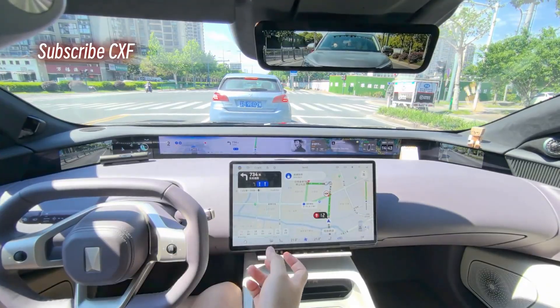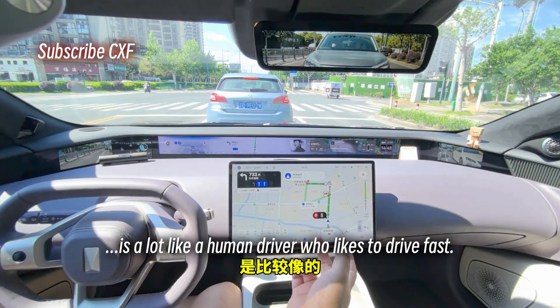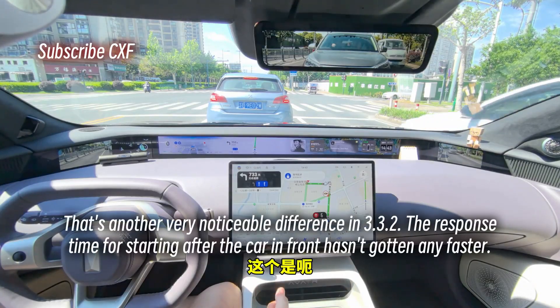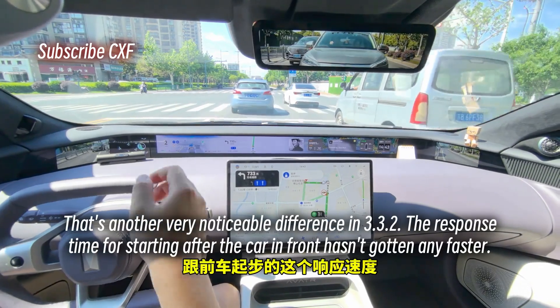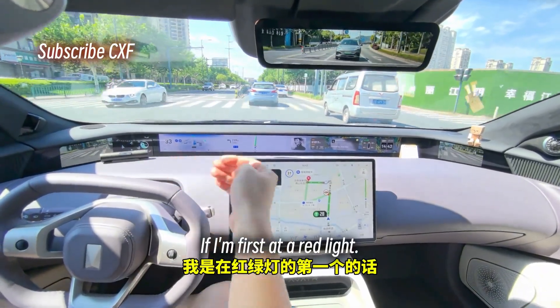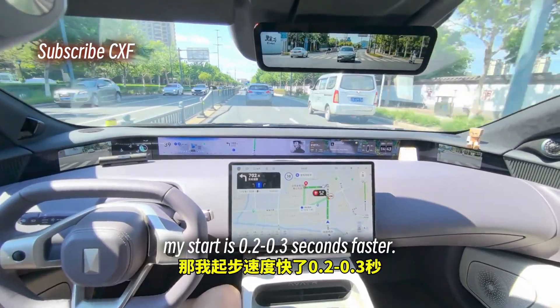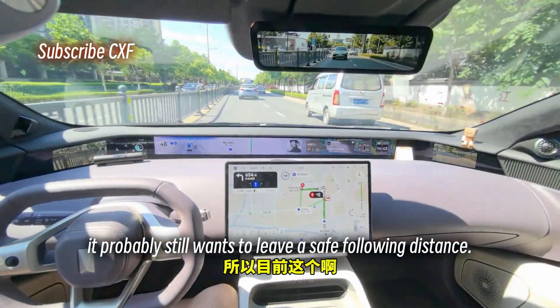The whole acceleration experience is a lot like a human driver who likes to drive fast. That's another very noticeable difference in 3.3.2. The response time for starting after the car in front moves — my start at a red light is 0.2 to 0.3 seconds faster.